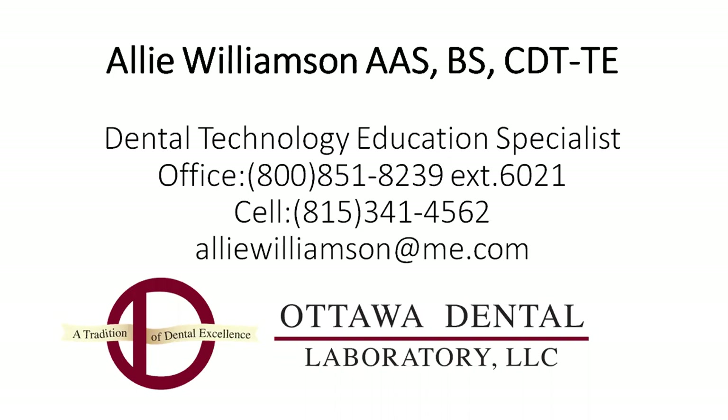We want to thank you for joining us. There are no questions listed, so we'll end the webinar. Thank you for your time, thanks for joining us, and we look forward to seeing you at another Whitmix webinar in the near future. Thanks again, Allie. You're welcome. Thank you, everyone. Bye.